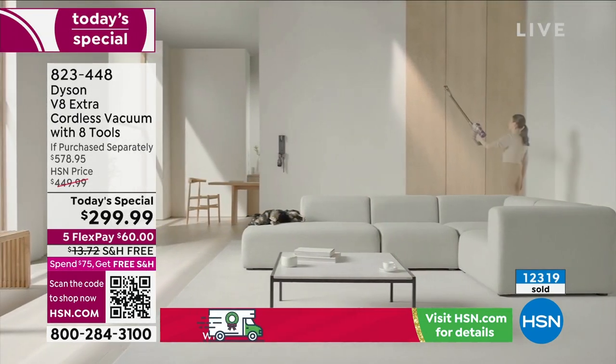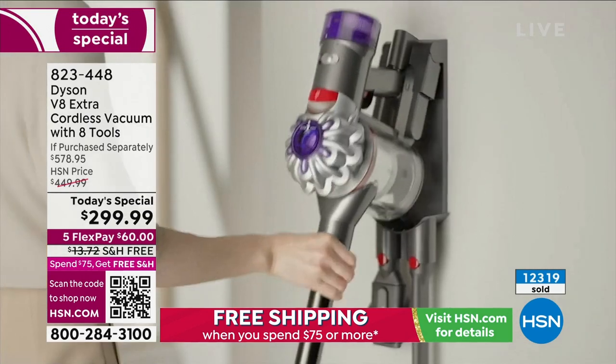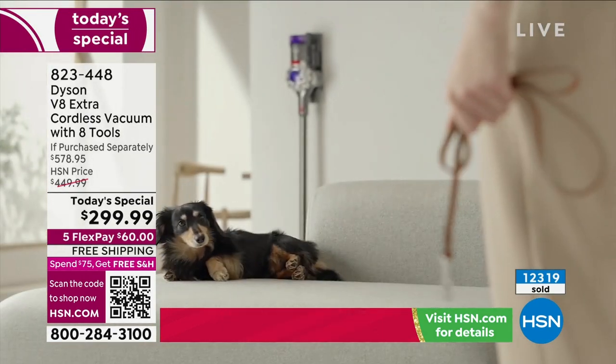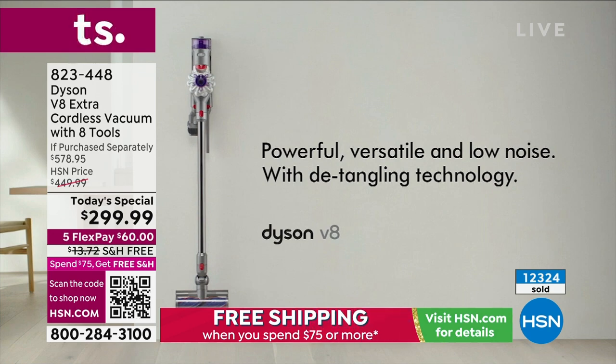If you want the red, I have about 800 left. We'll do one more last look next hour, but there's only 800 left in the red and less than 2,000 left in the purple. That sounds like a lot, but we're well over 12,300 sold — and that's not all month, that is literally today alone.